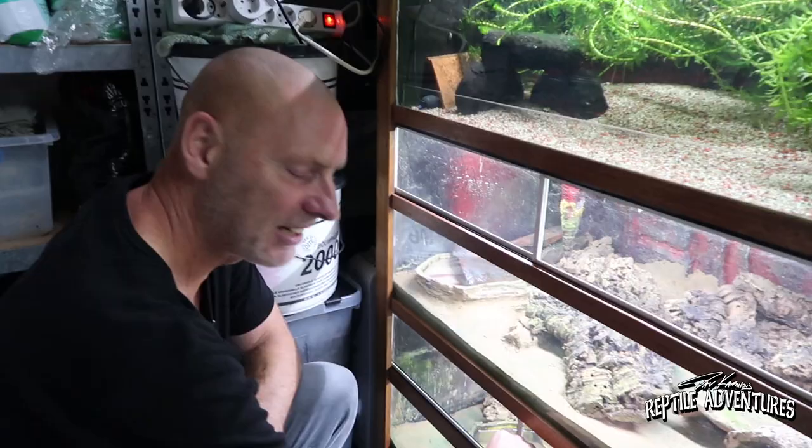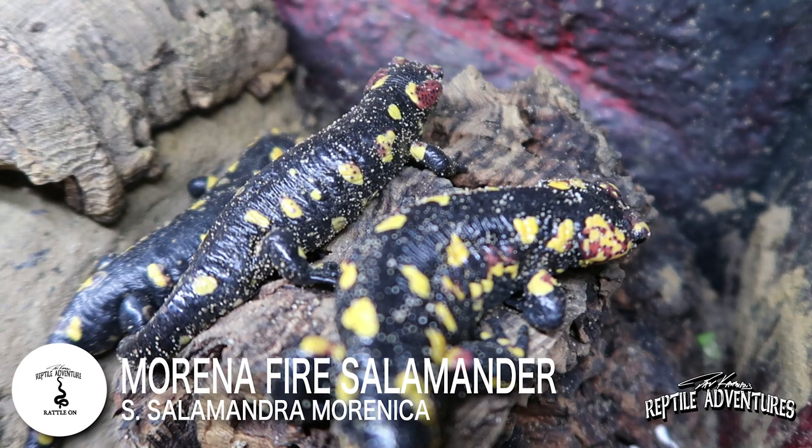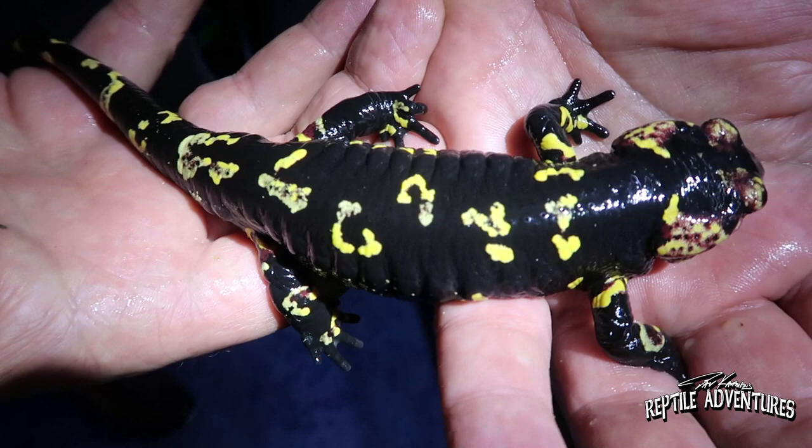I'm going to show you one of the nicest fire salamanders there is. These are called Salamandra morenica, and they come from Spain. As you can see, typical of the morenica is that they have red spots around their head, sides, and legs. I think these are one of my favorites — the whole fire salamander complex is just amazing.